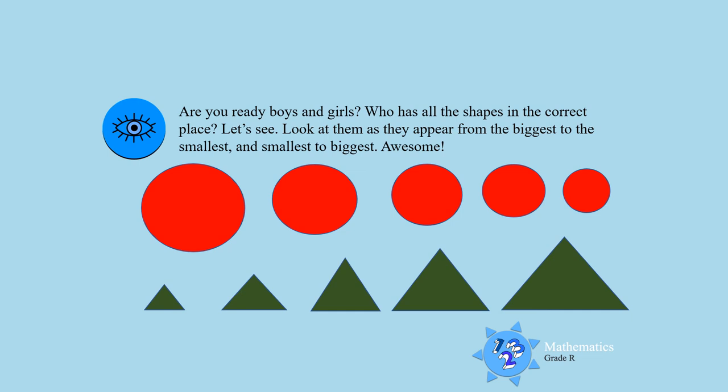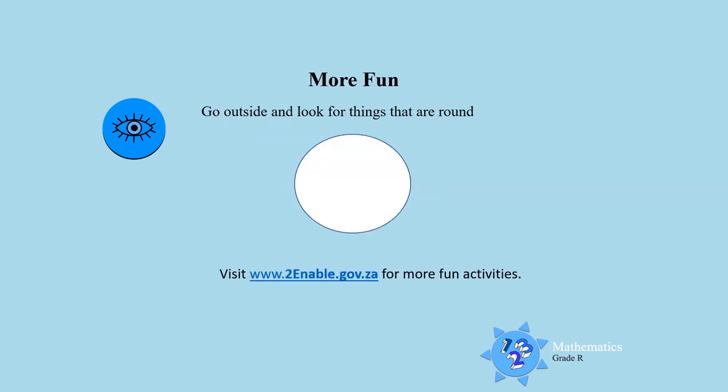Awesome work! For more fun activities, boys and girls, I want you to go outside and look for things that are round — remember, a circle is round. You can also visit the website at the bottom of the page, and mommy and daddy can help you look for more fun activities. Till next time, boys and girls, bye!